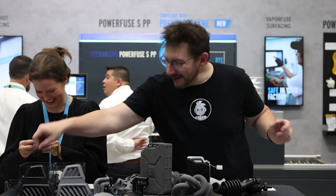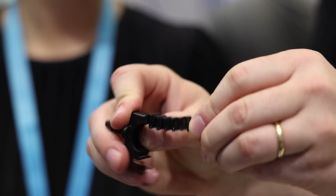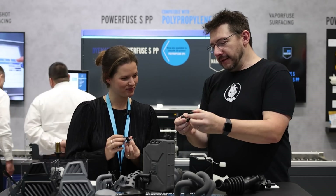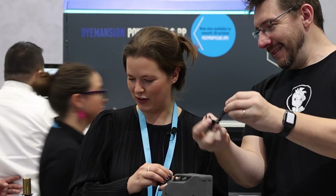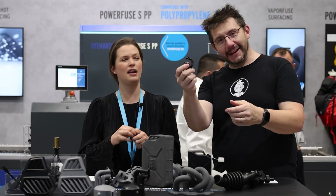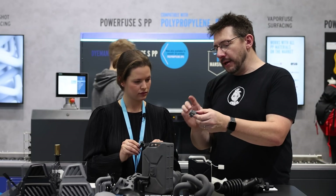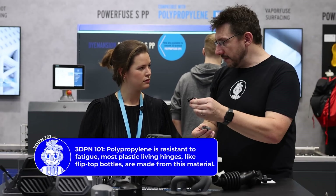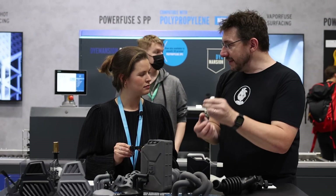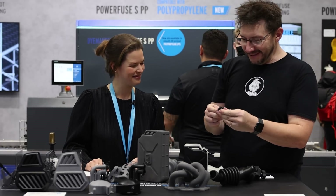It's got HP's logo, so it was probably printed with an HP machine, and it looks to be some sort of living hinge made in polypropylene. It's actually a cable tie. You need that flexibility, and it's really cool — 3D printed polypropylene used as a living hinge can be smoothed and made more resilient and robust so it can withstand the actual hinging action.